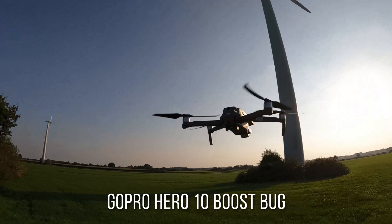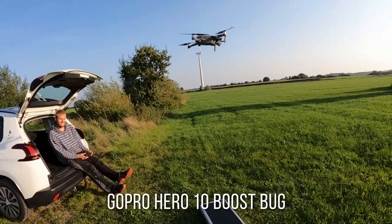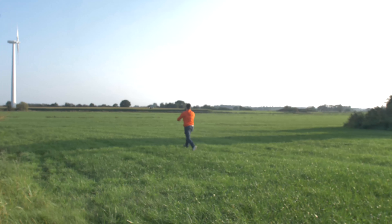We had that bug twice within just one hour of shooting. I hope it's just a software bug that can be fixed by an update. So dear GoPro, if you're gonna see this video, please fix that. But let's move on to the test.